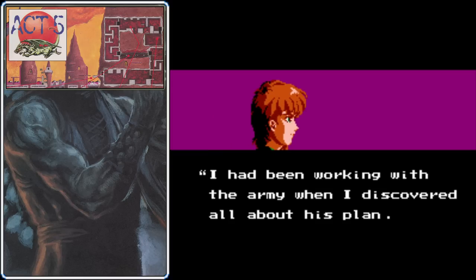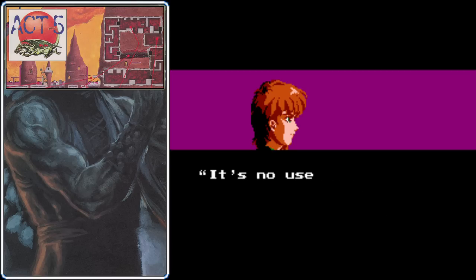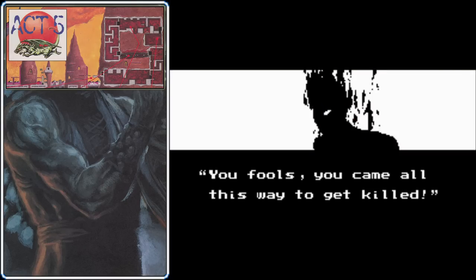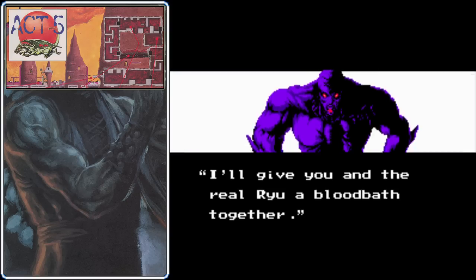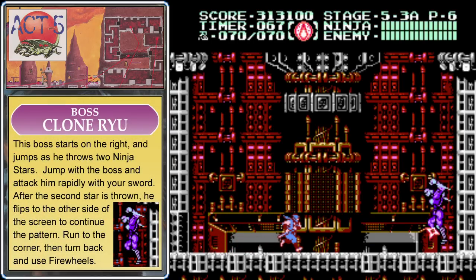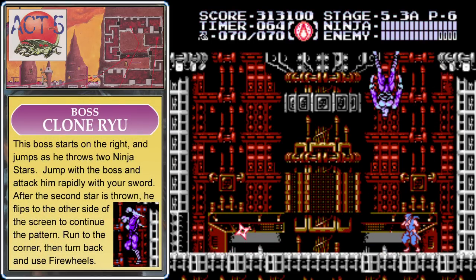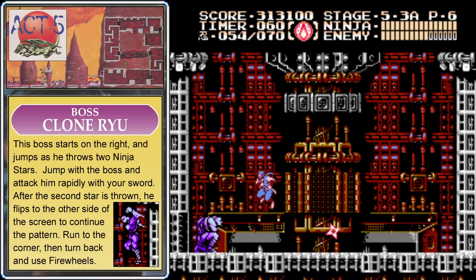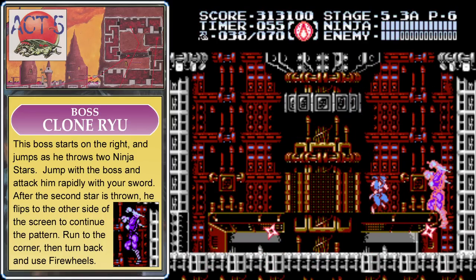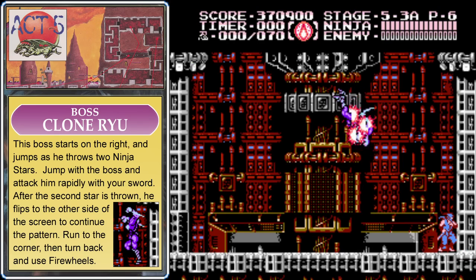Irene mentions working with the army, which is probably how Robert gets involved for Ninja Gaiden 2. It seems the imposter Ryu is also a Super Saiyan, and Irene tries to shoot him with a gun — yeah, that never works. The only way to kill demons is with ninja powers. The clone always starts on the right and jumps straight up twice as he throws shurikens, so jump with the boss and attack him. When he launches fireballs, go all the way into the corner and hit him with Art of the Fire Wheels as he flips across the room.